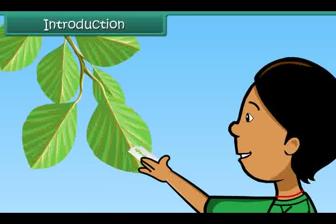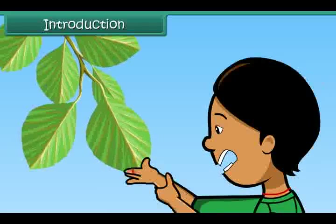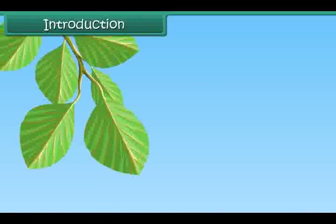Before she realizes, she has cut her finger. She rushes home holding her bleeding finger.